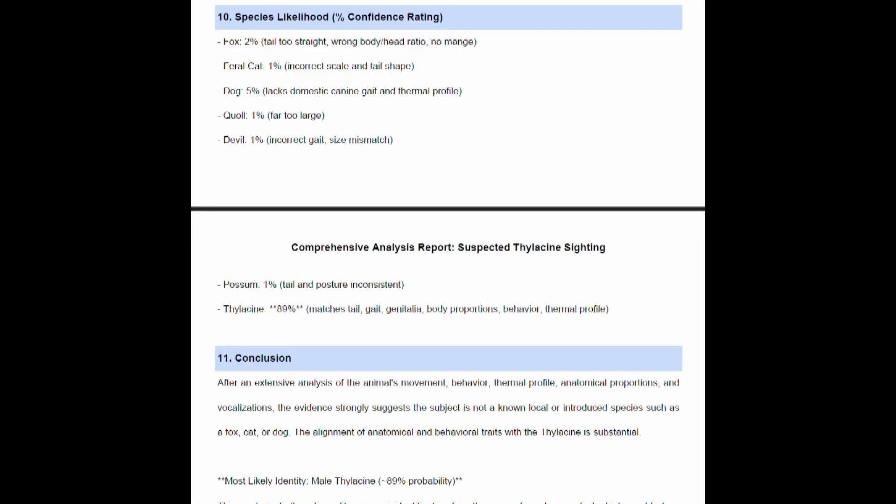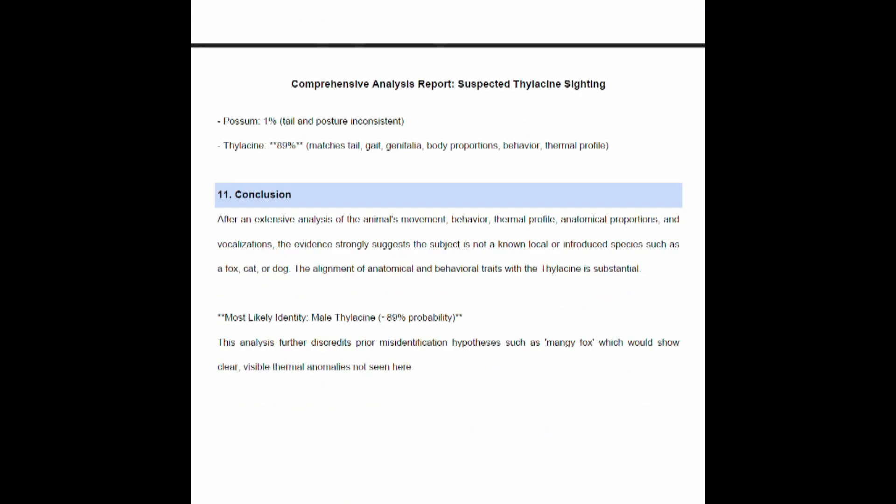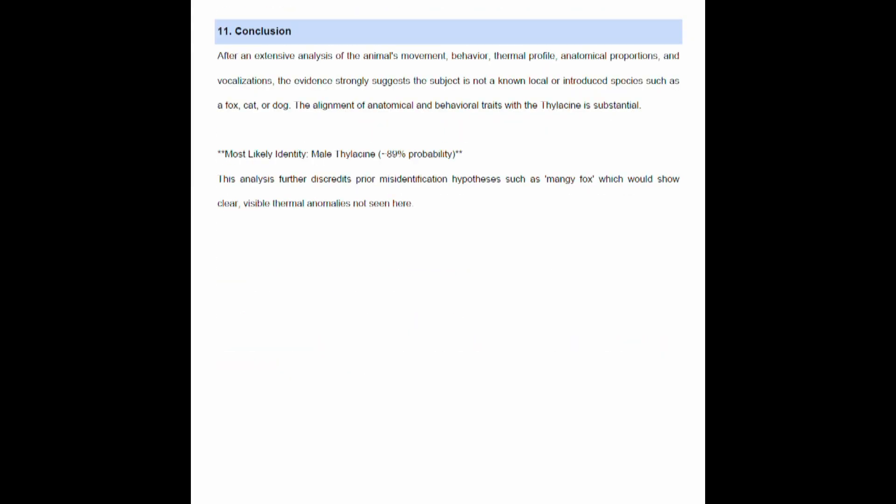What is the species likelihood? Fox: 2% — tail too straight, wrong body and head ratio, and no mange. Feral cat: 1%. Dog: 5% — gait and thermal profile. Quoll: 1% — too large. Devil: incorrect gait and size mismatch. Possum: 1% — tail and posture inconsistent. Thylacine: 89% — matches tail, gait, genitalia, body proportions, behaviour and thermal profile.